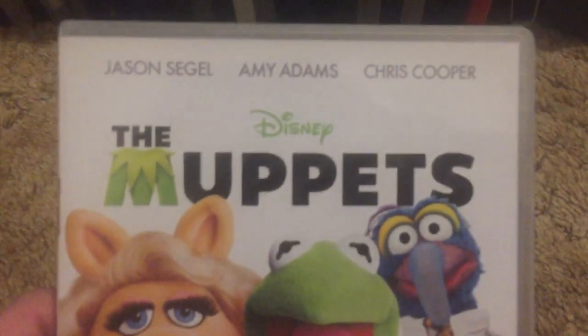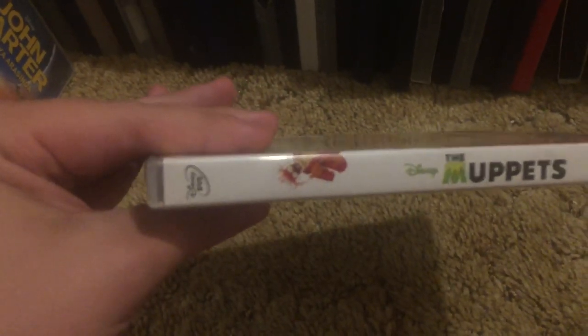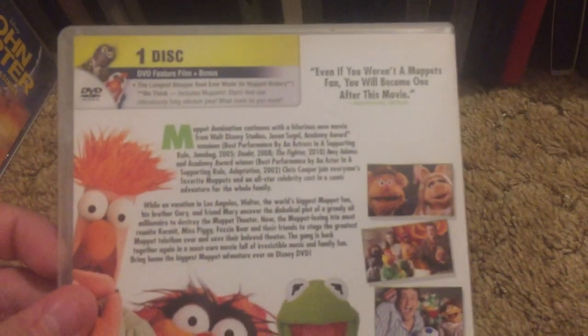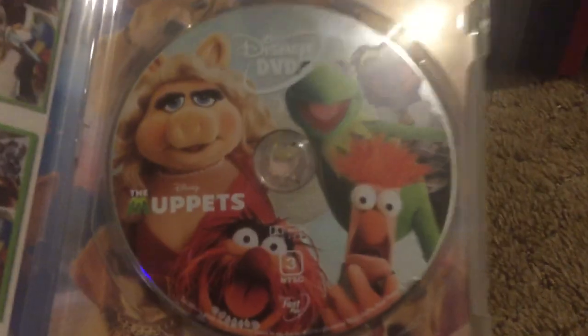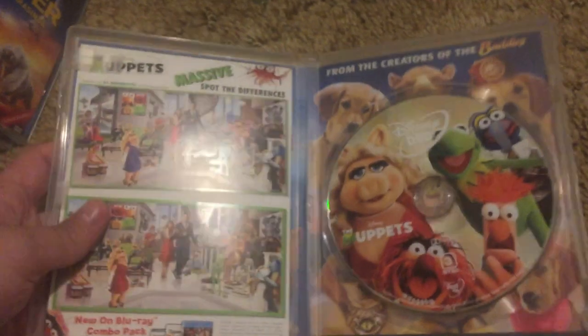First one. Sorry, I'm trying to get the load. Here's the back. This is actually imported from the country Singapore, which is in Asia. Region Zone 3, NTSC. Here's the disc. Imported from Singapore.